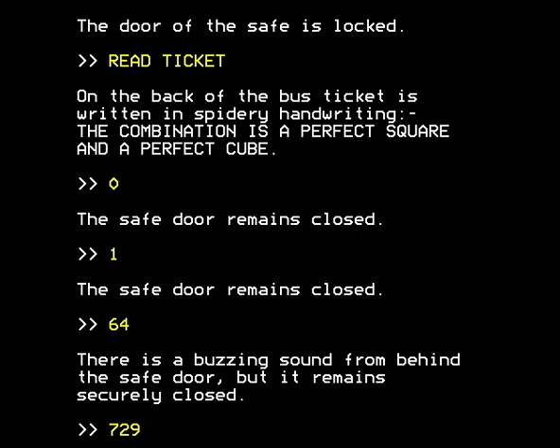Hello and welcome to part 12 of the walkthrough of L, a mathematical adventure for the BBC Micro. At the end of the previous part there may have been a time issue, so I'll just backtrack slightly to say we were trying to open a safe, the combination of which is a perfect square and a perfect cube. We tried 0 and 1, which might be said to be perfect squares and perfect cubes, and that didn't work. We tried 64, which is the square of 8 and the cube of 4, and it said there's a buzzing sound from behind the safe door but it remains securely closed. So we're on the right track.